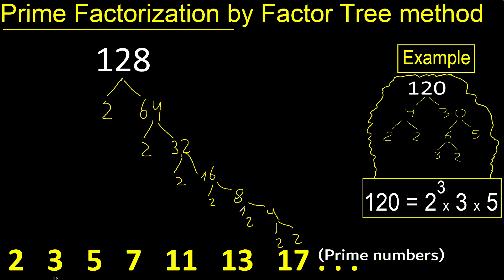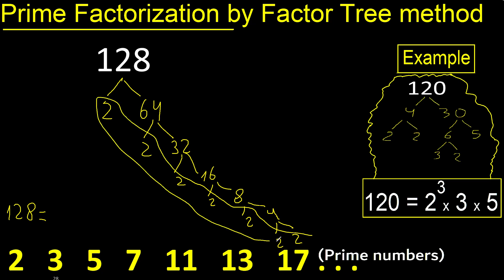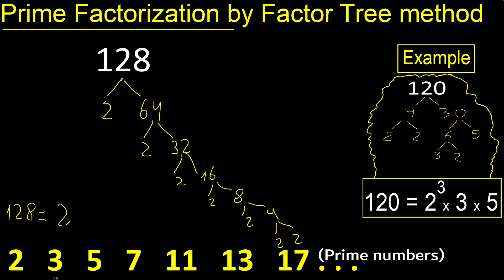Each of these is a prime number, so we finish here. The prime factorization gives us 2, and counting: 1, 2, 3, 4, 5, 6, 7 — that's 7 times. Therefore the prime factorization is 2 to the power of 7.